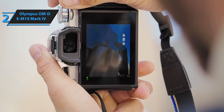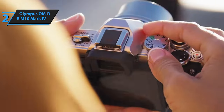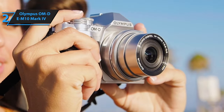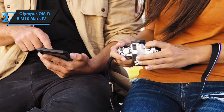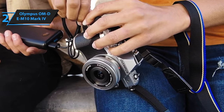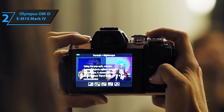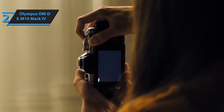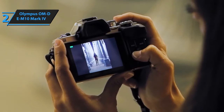A key selling point is its superior in-body image stabilization (IBIS), which mirrors the system used in Olympus's award-winning flagship EM1 series — invaluable when capturing images handheld at slower shutter speeds. While the 20-megapixel resolution may not seem groundbreaking, it marks a significant upgrade from the previous model's 16-megapixel sensor. The 3-inch LCD touchscreen is the most advanced in the series, offering a 90-degree upward tilt for waist-level shooting and a 180-degree downward flip.